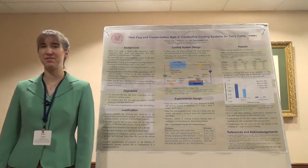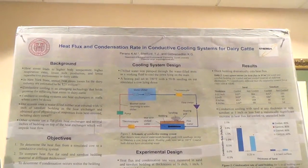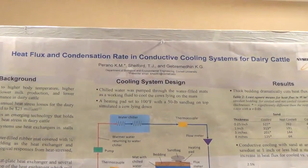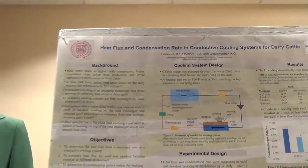Hi, I'm a PhD student in Biological and Environmental Engineering here at Cornell, and I'm doing research on conductive cooling for heat-stressed dairy cattle. I will be talking about how different bedding thicknesses affect the heat flux and the condensation rate in a conductive cooling system.